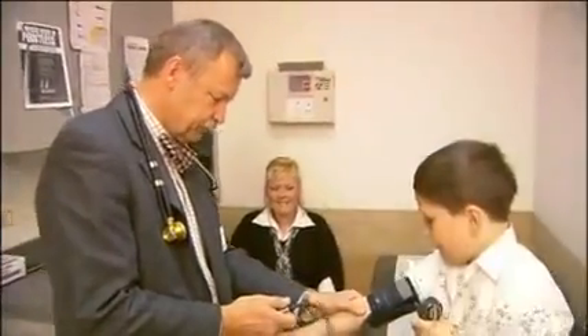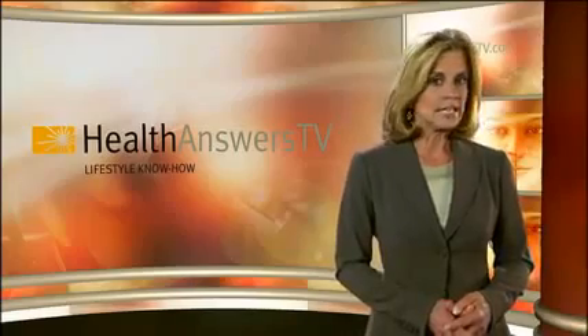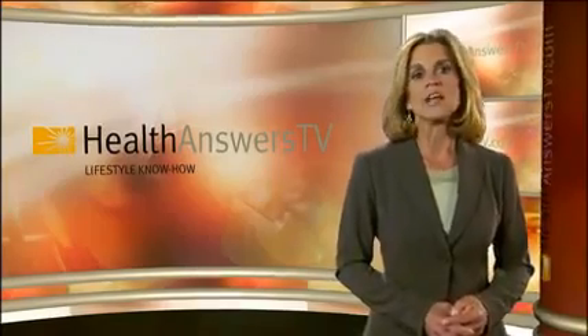In our personal stories chapter, you'll meet healthcare providers and patients who deal with this disease every day. Finally, if you would like to be kept up to date on diabetes, you can subscribe to this series on HealthAnswersTV.com.